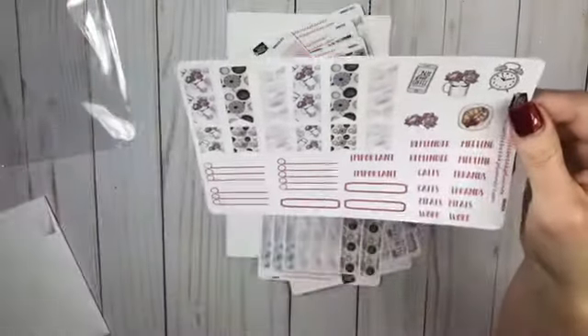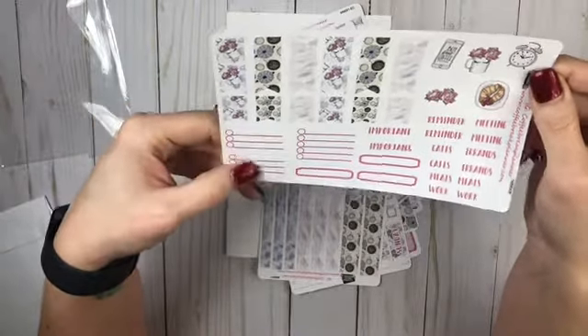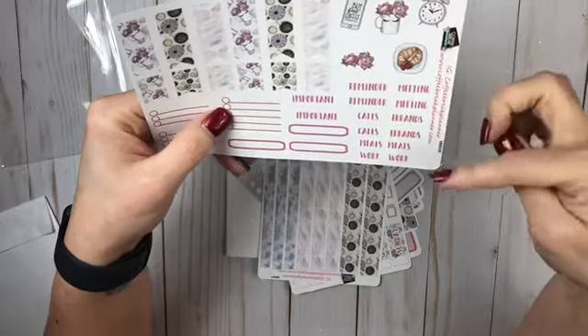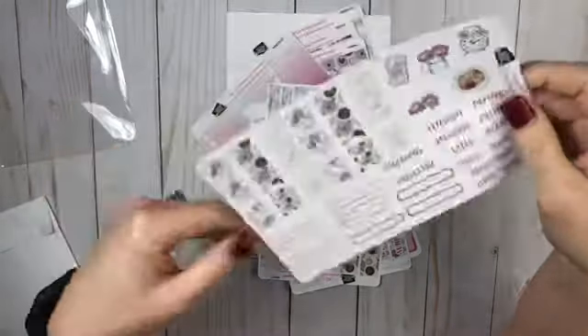She's also so generous — both of them are, husband and wife combo. Love them. Large flags, small flags — again for sidebar — important reminders, calls, meals, work, errands, and meetings, and then some deco. Love it. This is so cute. This is an adorable kit.